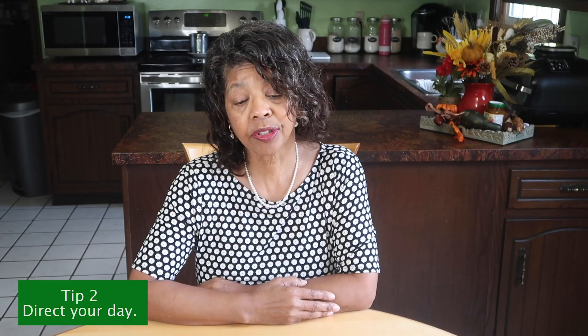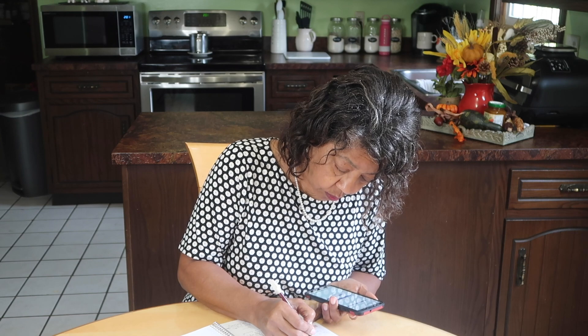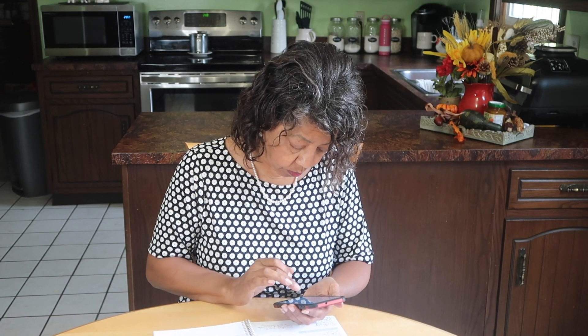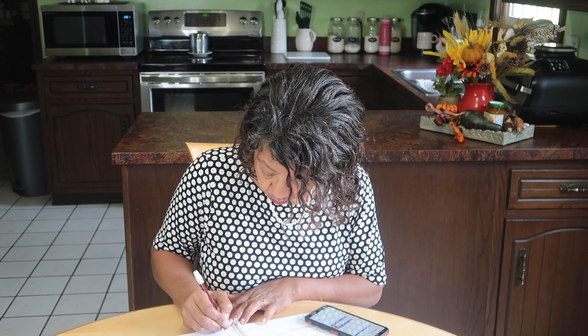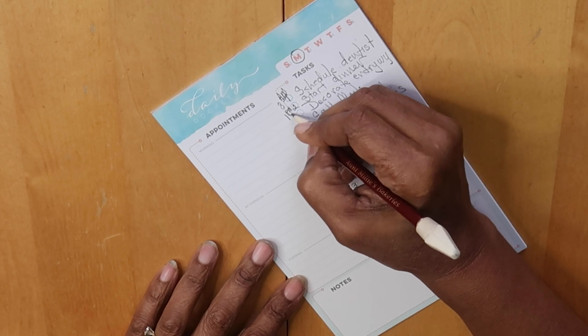Tip number two, also from Jill Green, is to direct your day. If you have an appointment, schedule it on your to-do list and set a reminder on your phone. Actually schedule a time in your planner for calls and errands. Review your planner again as part of your morning routine in case you overlooked something. Put the most important tasks at the top of your list and mark them off when done. Remember: what gets scheduled tends to get done.